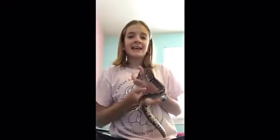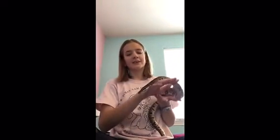A disclaimer right here: if you do not like snakes, I suggest skipping over this part of the video because I do have a snake that I am going to be showing you. This is my ball python, Key.